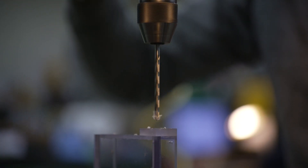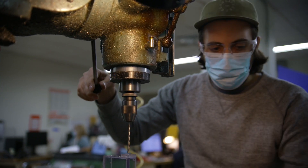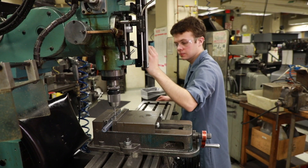Our Cambridge campus also has access to three fabrication shops for the custom design and development of scientific instruments, electronics, and instructional projects.